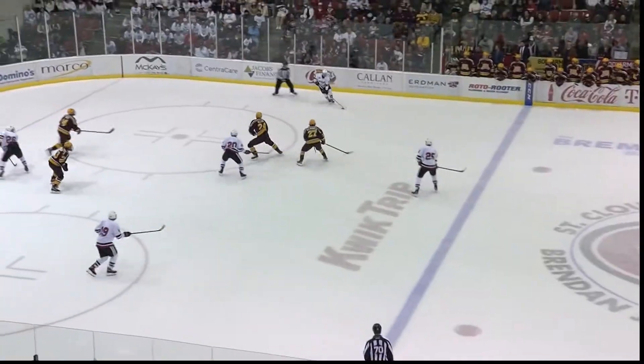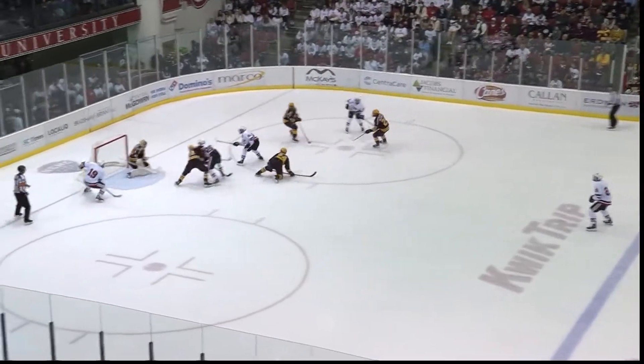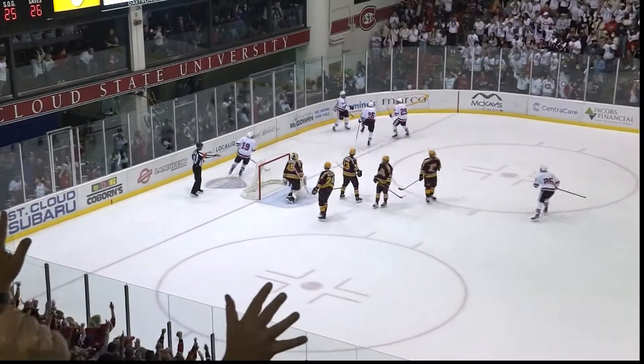The second clip is a power play opportunity, but it's not necessarily the goal scorer — it's the two players away from the puck that create the opportunity.